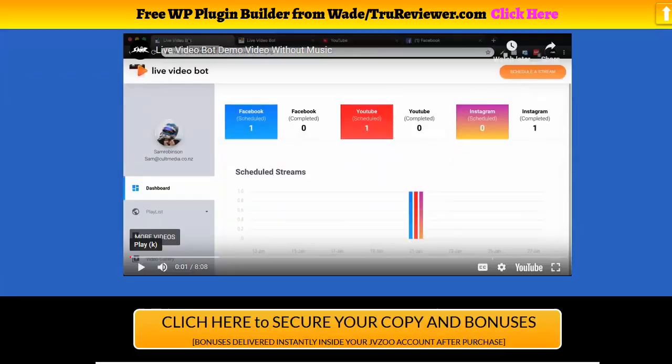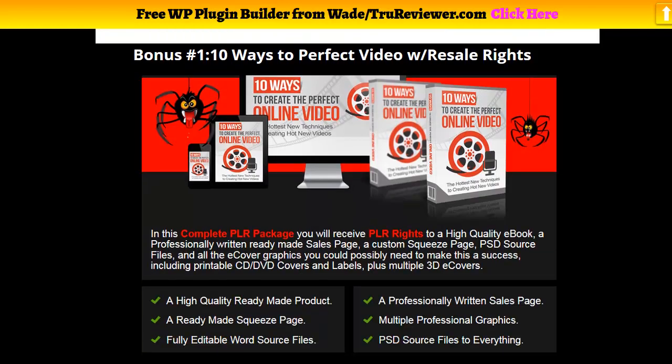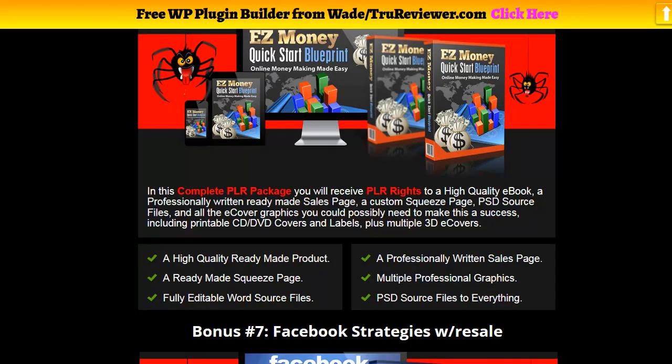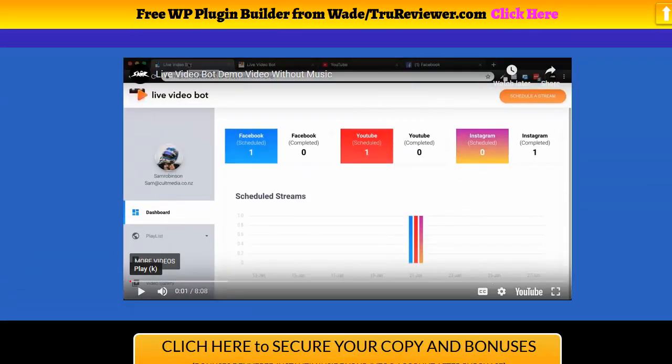That's it in a nutshell. This is the bonus page — you can click on the link below and check out all the bonuses I've got for you. These bonuses will be waiting inside the JVZoo portal and are automatically free if you buy through my link. If you click anywhere on this page after launch time it'll take you right to the sales page. So let's go ahead and watch the demo.